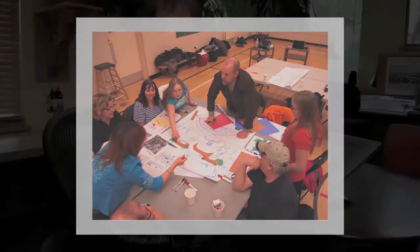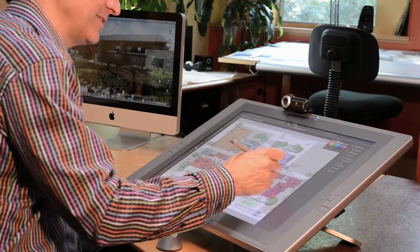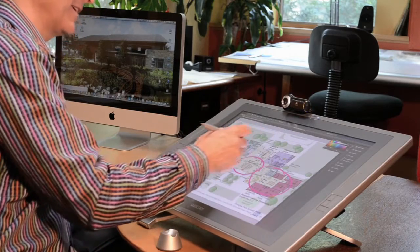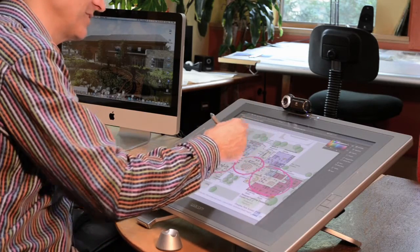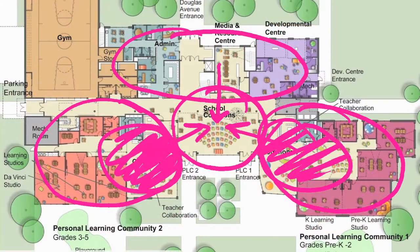During our community engagement in Douglas Park, including best practice workshops and design pattern workshops, it came through loud and clear — people were ready to move from a model of isolated classrooms and corridors to a learning community model. The school is organized around a central heart, and surrounding that central heart are three learning communities: a pre-K through two, a grade three to five, and up above on the second floor a grade six to eight. Each of those learning communities has its own common area, and those common areas connect to the central heart.